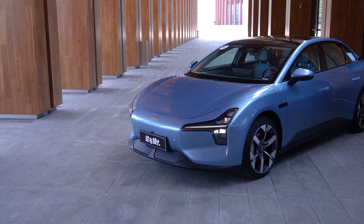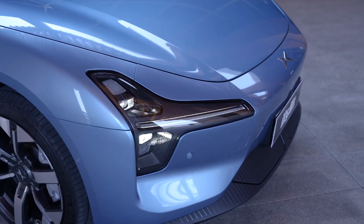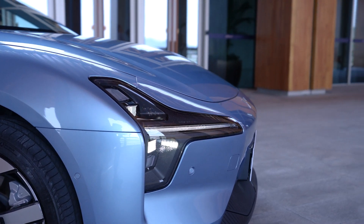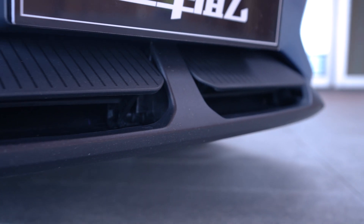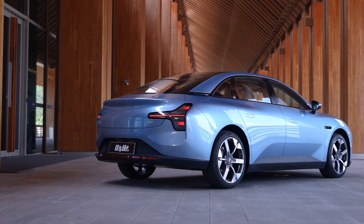While it's clear that the M03 has made some compromises to achieve this low price, it hasn't cut corners where it matters most — the battery, chassis, safety, build quality, and smart features are all up to typical Xpeng standard. Considering Xpeng has been selling the P7 and G9 in Europe, I suspect the M03 will make its way there in the not-too-distant future.